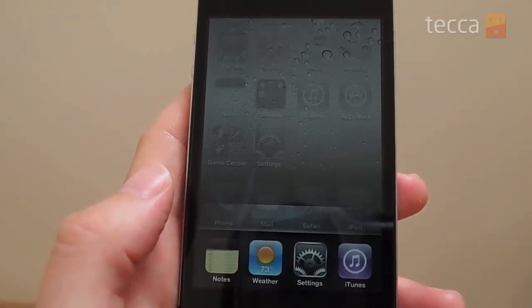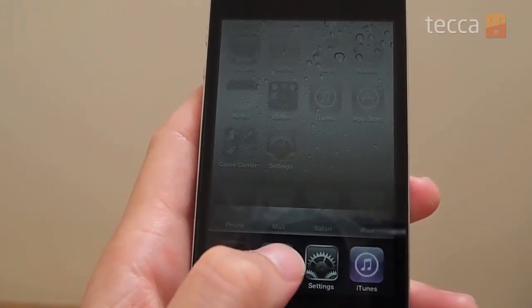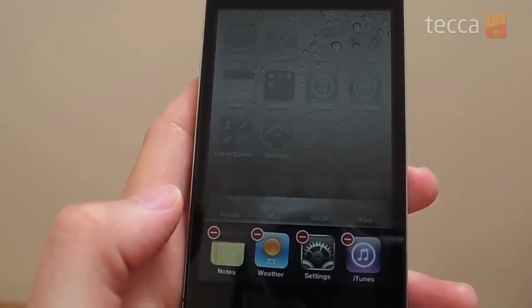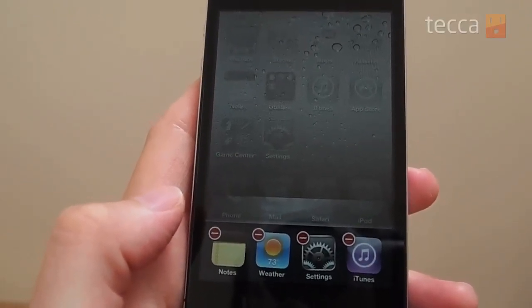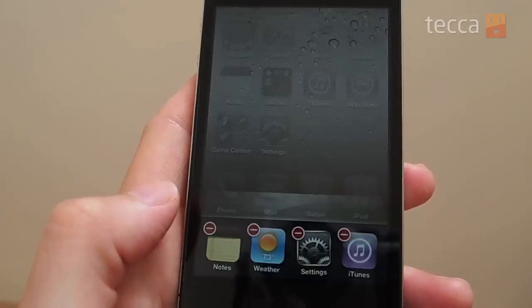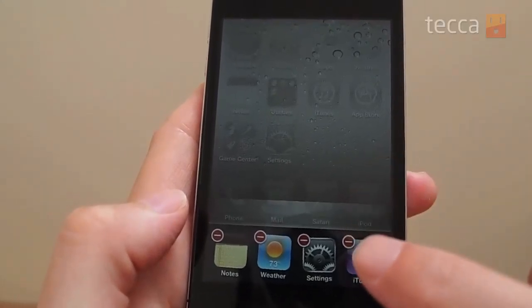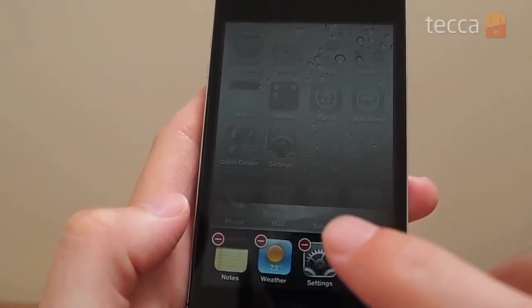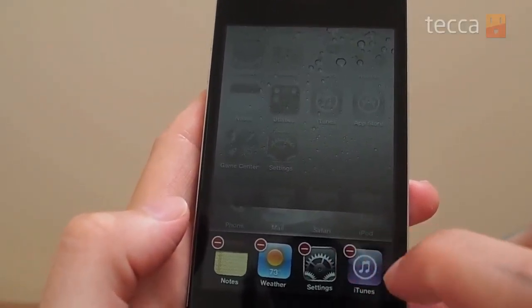In order to close some of these and stop them from using up your memory, you just want to long press on one of these icons and then you'll see them start to jiggle, as they do if you were going to rearrange them on your home screen. You'll also see a red minus sign in the upper left-hand corner — that's exactly how we're going to close these apps. So let's go ahead and click that icon and close a few of these open apps.